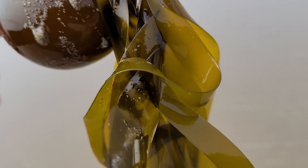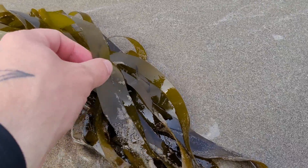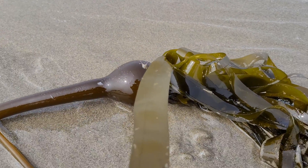Bull kelp dies back in the winter so it would be very difficult to find any fresh edible portions within that season. You should be able to find these washed up on the beach in late spring, throughout the summer, and during the fall season as well.